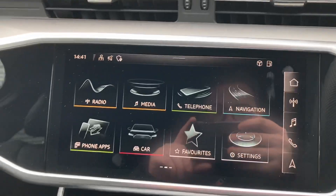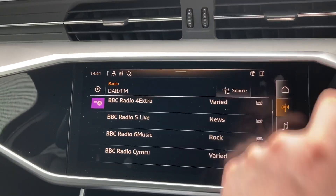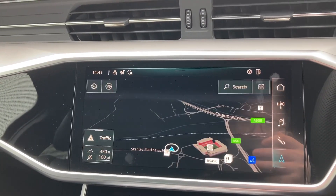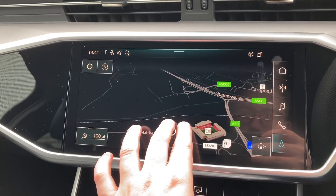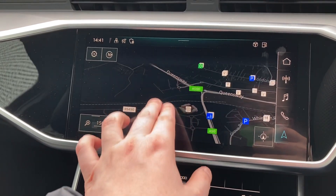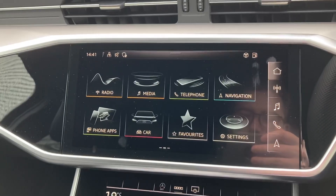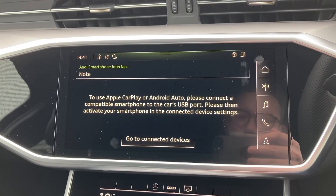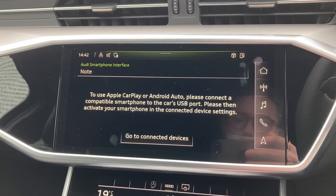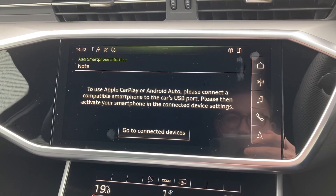Moving to the intuitive touchscreen display with haptic feedback, you can select DAB radio, the satellite navigation system with multi-touch and gesture controls, and a dark mode so as not to dazzle you in darker conditions. We also have the Audi smartphone interface with Apple CarPlay and Android Auto, perfect for hands-free calls, streaming music, and mirroring your phone's screen.